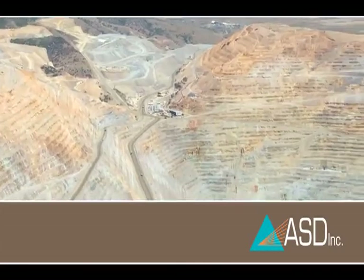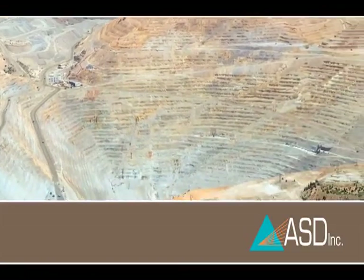ASD offers spectroscopic technology, solutions expertise, and the customer service to support it all, from exploration to production.